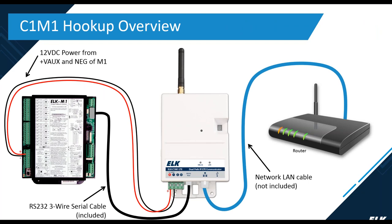Hookup is very simple. There's a 12-volt DC power input on the bottom of the C1M1 that you connect to the VAUX terminal on the M1, or you can use a secondary power supply. There's also the RS-232 connection from the M1 to the C1M1 — the cable is included and cannot be extended, so use only the included cable. Finally, there's the network connection to your router.